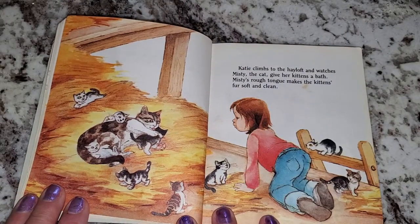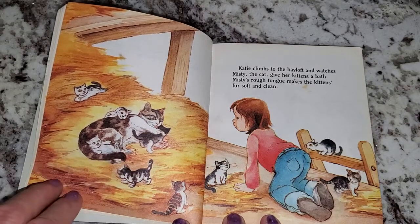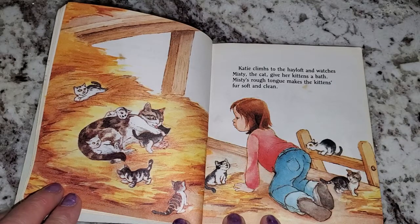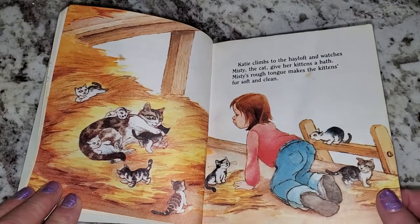Katie climbs to the hayloft and watches Misty the cat give her kittens a bath. Misty's rough tongue makes the kitten's fur soft and clean. What does the cat say? Meow, meow.